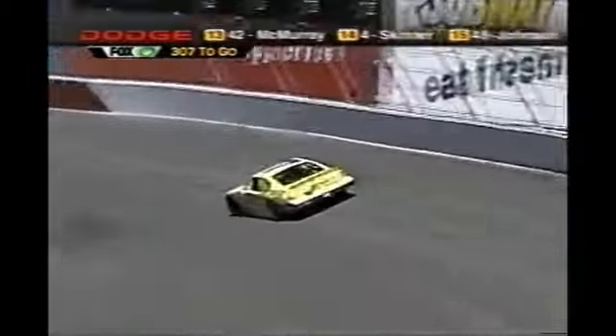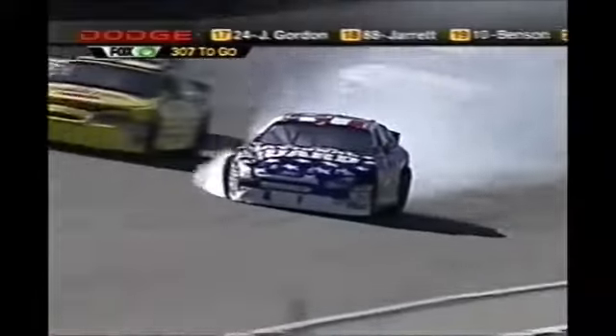To last year's winner of this race, Matt Kenseth. In the wall, Todd Bodine, turn two. Caution is out.